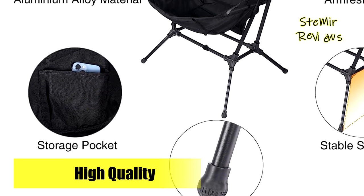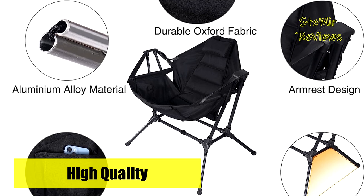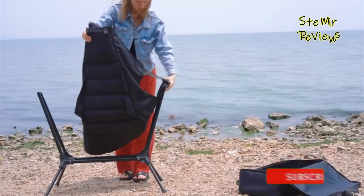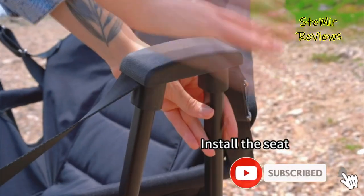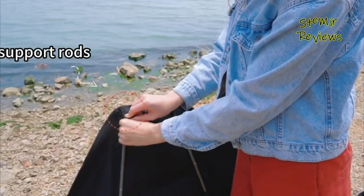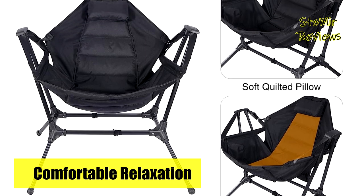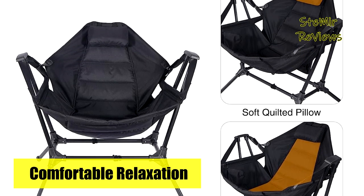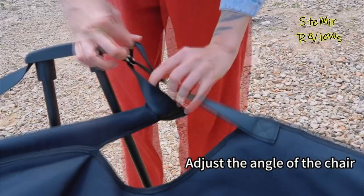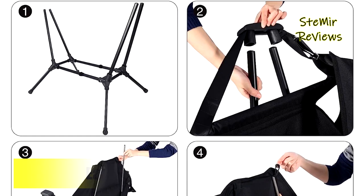Additionally, a padded pillow ensures optimal neck support, enhancing overall relaxation. Crafted from durable materials, including aluminum alloy leg tubes and Oxford fabric chair surface, this folding rocking chair guarantees longevity and practicality. Furthermore, the four-foot pads at the base of the leg tubes enhance stability, allowing you to use the chair on various terrains, such as rocks, sand, or uneven ground. The portable hanging chair also features a convenient small pocket on the right side, ideal for storing essentials like a mobile phone, while the armrests provide full support for your arms.